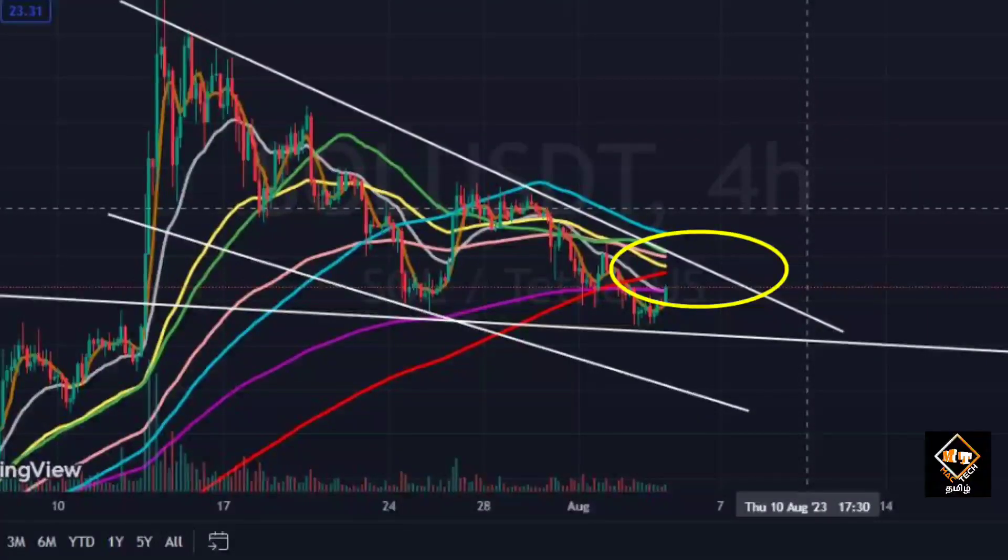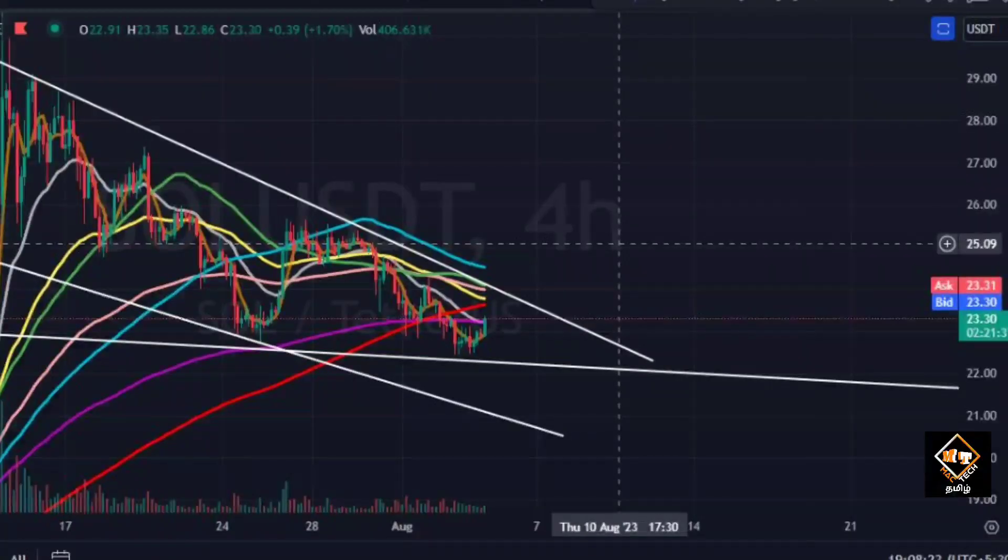Also, at the lower trend line there is a reversal. We are talking about the 4-hour and 2-hour charts. There are two moving averages that will act as high resistance and high support. Next, we are talking about around $22.30 — there is a minor support, so that is holding.